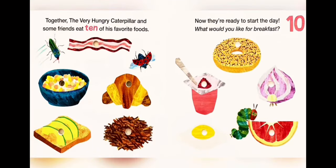Together the very hungry caterpillar and some friends eat ten of his favorite foods. Now they are ready to start the day. What would you like for breakfast?